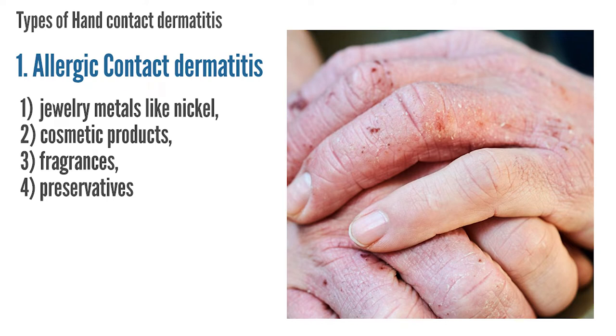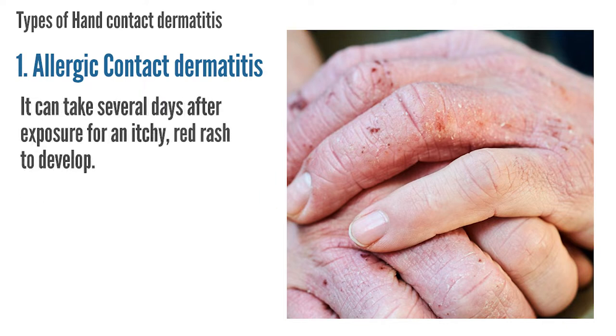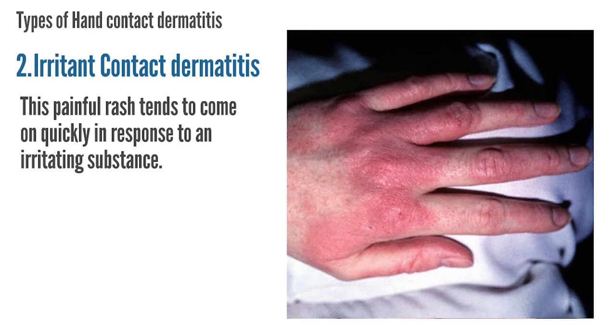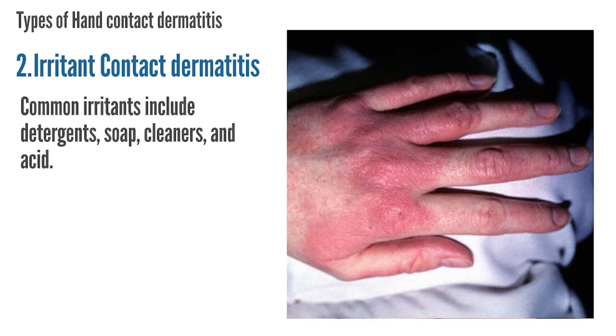Common allergens include jewelry metals like nickel, cosmetic products, fragrances, and preservatives. It can take several days after exposure for an itchy red rash to develop. The second type is irritant contact dermatitis — this painful rash tends to come on quickly in response to an irritating substance. Common irritants include detergents, soap, cleaners, and acid.